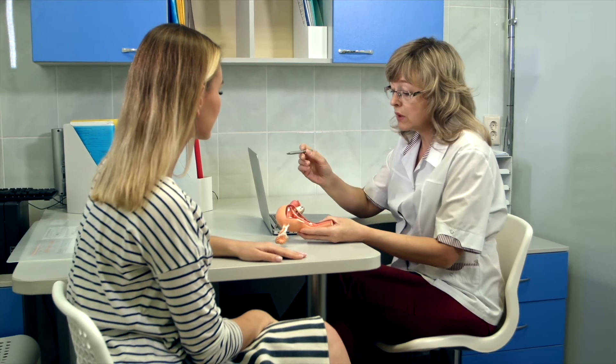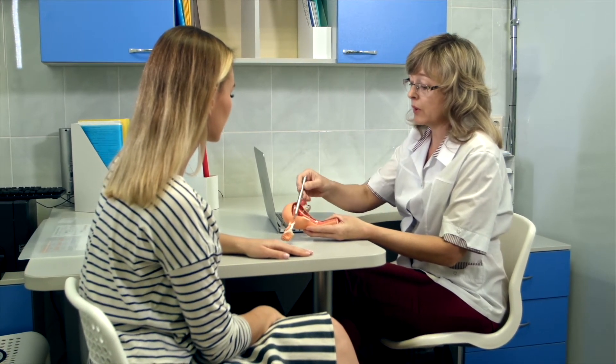If untreated, these cells could become cancerous in the future. It is very likely that your practitioner will order a colposcopy.